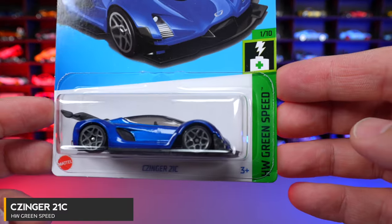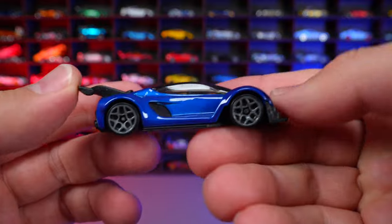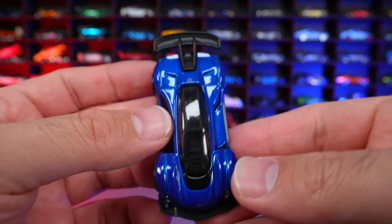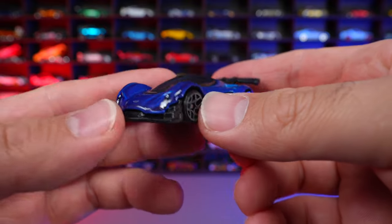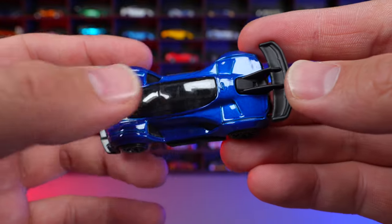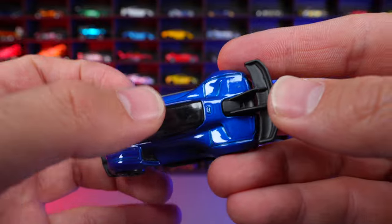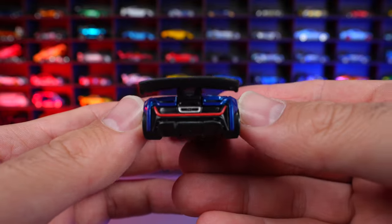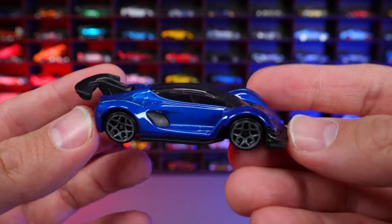Zinger 21C from HW Green Speed. This is a brand new hypercar to the Hot Wheels lineup, and it's also an electric hypercar in real life. It has a really cool metallic color, a nice lip on the front, and gray wheels. Interesting is that it has the center seating position but back to back, so you can fit two people in a fighter cockpit style. Look at that big diffuser and wing on here.